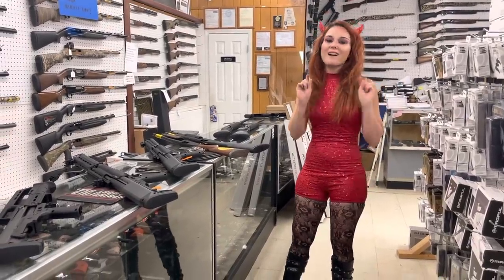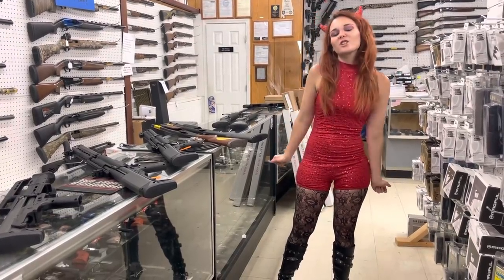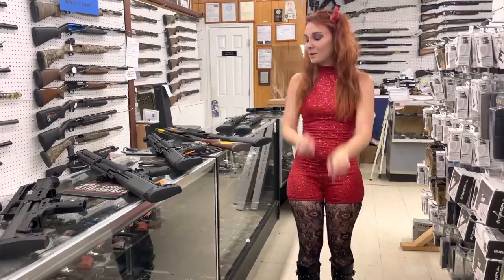Hey y'all, it's Amber from Exile. Happy Friday, everybody. It is Halloween day here in the shop. Y'all, get down here and check out the costumes — you don't want to miss out.